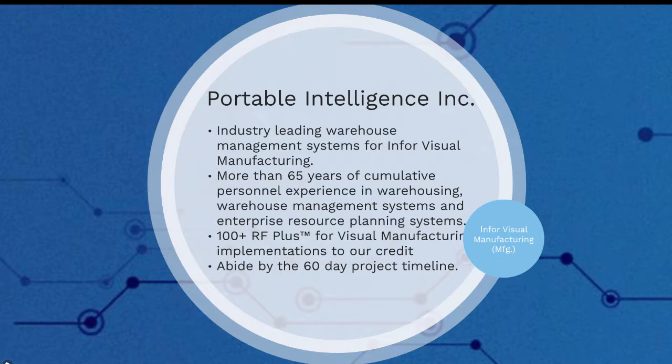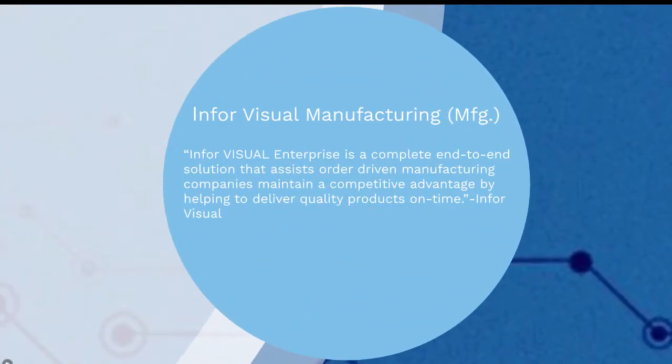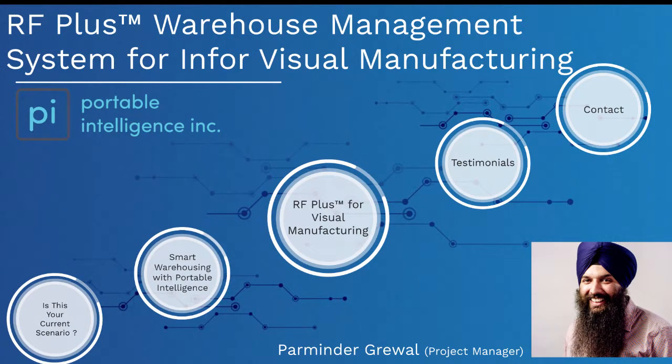We can get you up and running with RFplus for InforVisual manufacturing in 60 days. If you are new to InforVisual manufacturing, here is a small introduction. InforVisual Enterprise is a complete end-to-end solution that assists order-driven manufacturing companies maintain a competitive advantage by helping to deliver quality products on time. Today we will have a look at our flagship product: RFplus Warehouse Management Systems for InforVisual manufacturing ERP, or as we will refer to it in this video, RFplus.